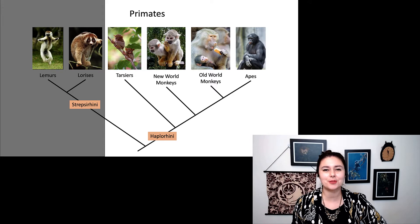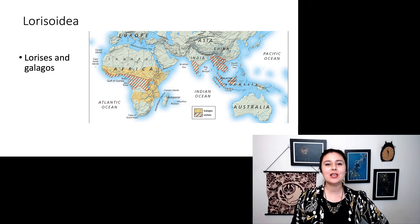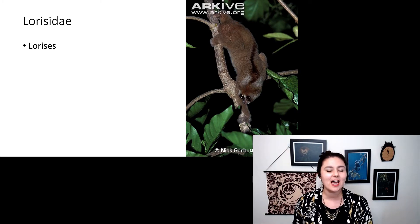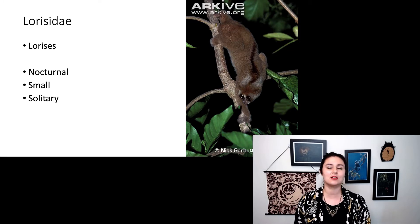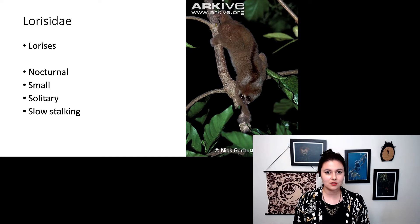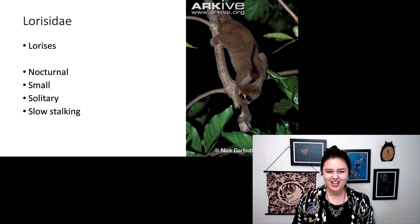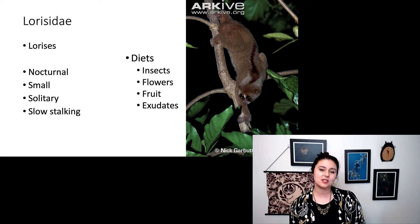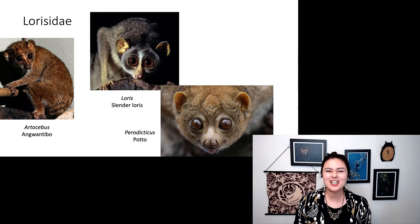The other group within Strepsirhini are our lorises and galagos, superfamily Lorisoidea, found in both Africa and Asia. Within Lorisoidea, we have family Lorisidae — our lorises. These guys are nocturnal, pretty small, and solitary. They have some of the coolest hunting strategies: they are slow stalkers. They like to eat insects and will stalk them incredibly slowly, then strike. They can move quickly, but most of the time they choose not to. Their diet also includes flowers, fruit, and exudates or tree sap.